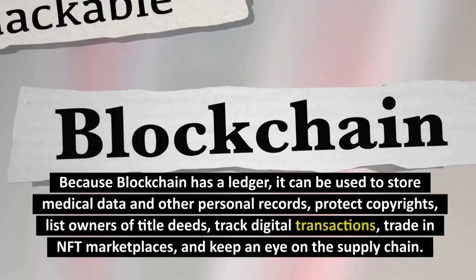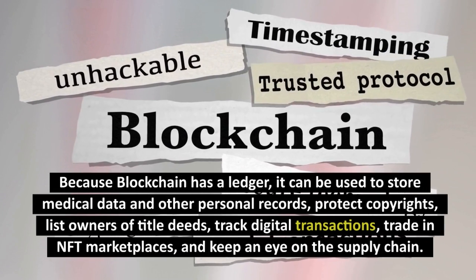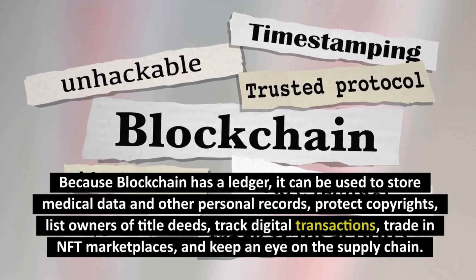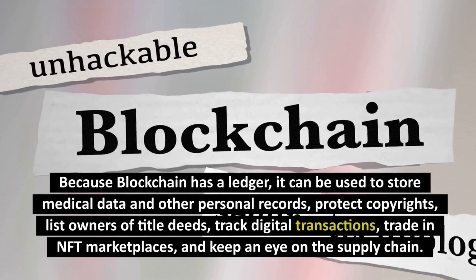Because blockchain has a ledger, it can be used to store medical data and other personal records, protect copyrights, list owners of title deeds, track digital transactions, trade in NFT marketplaces, and keep an eye on the supply chain.